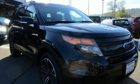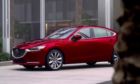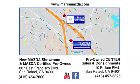Experience it for yourself today. Come see us today at Marin Mazda. Our staff is polite, courteous, and efficient. Plus, we have an incredible selection of pre-owned vehicles. You can find us on Bellum Boulevard in San Rafael.